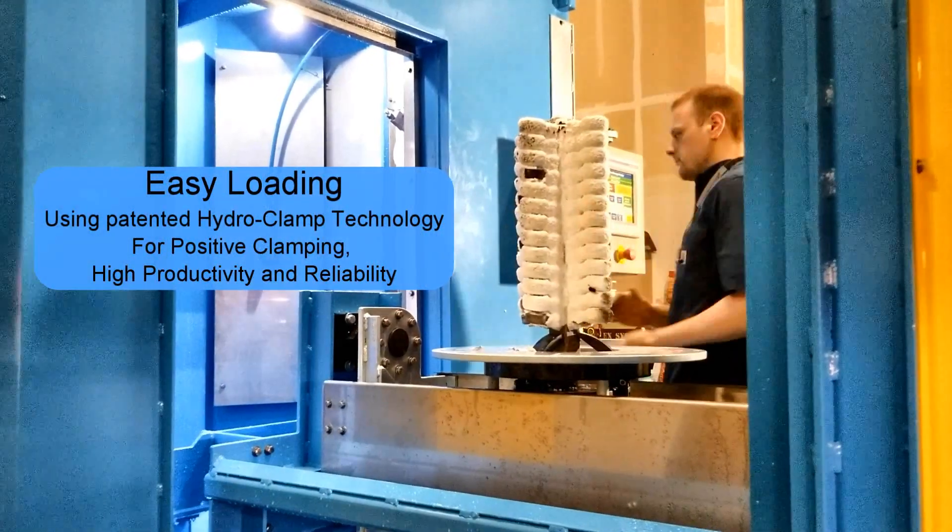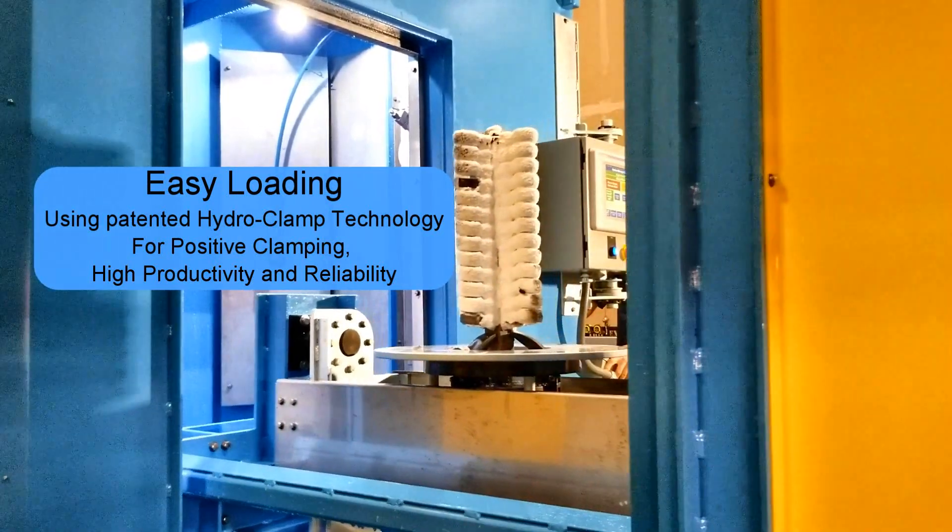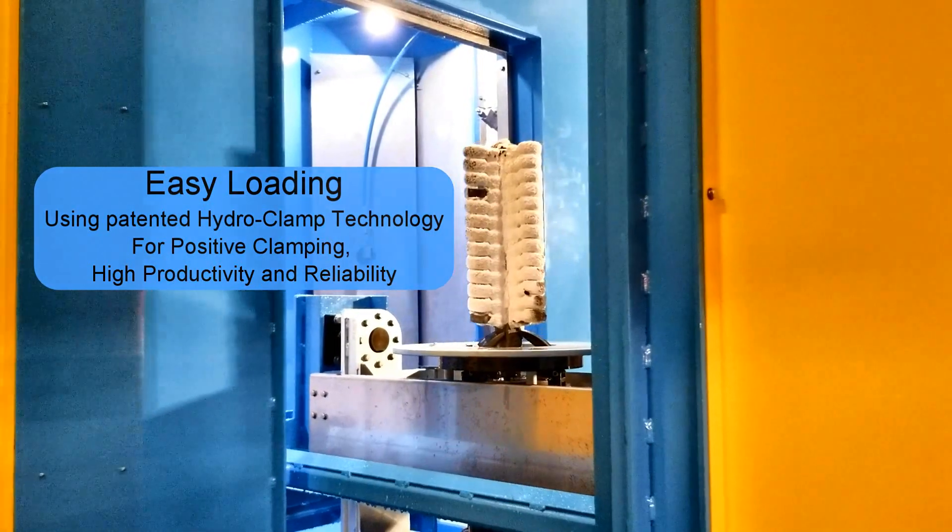Castings are easily loaded manually or by an overhead lifting device. Triclex Systems' patented hydro-clamp technology clamps the tree in seconds.